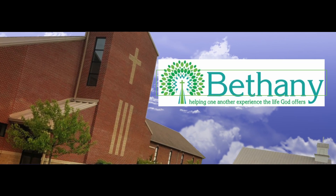I hope you've enjoyed this brief tour of Bethany United Methodist Church. Feel free to give us a call if you have any questions. We look forward to meeting you on Sunday morning.